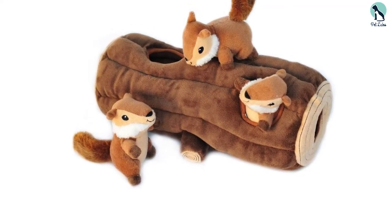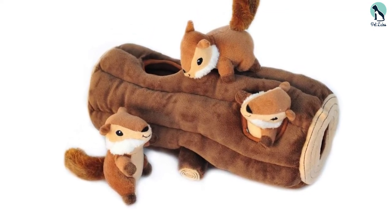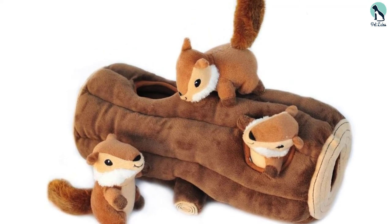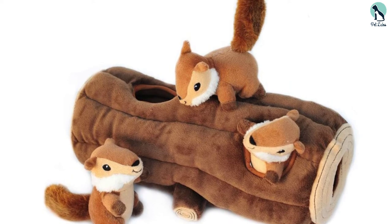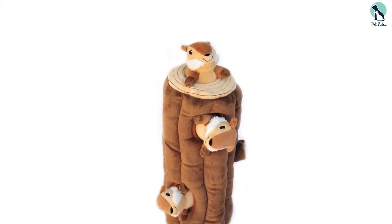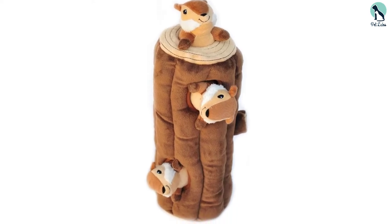We like that this squeaky Chipmunks and Log toy from Zippy Paws is a simple yet effective way to entertain your dog. Due to the plush material, it is soft and should not damage your dog's teeth. Try this interactive dog toy if you want an easy puzzle to help your dog become better at problem solving.